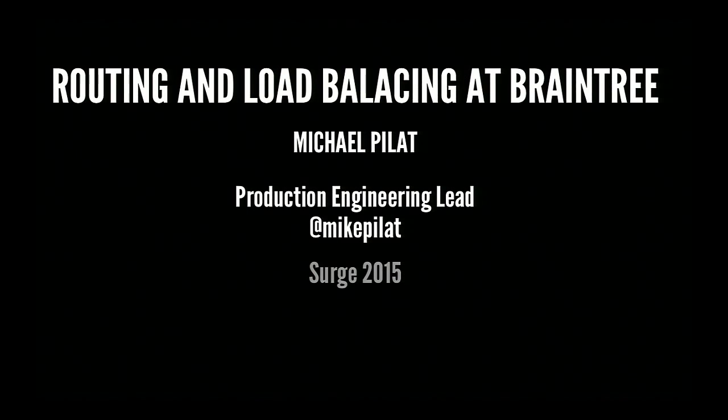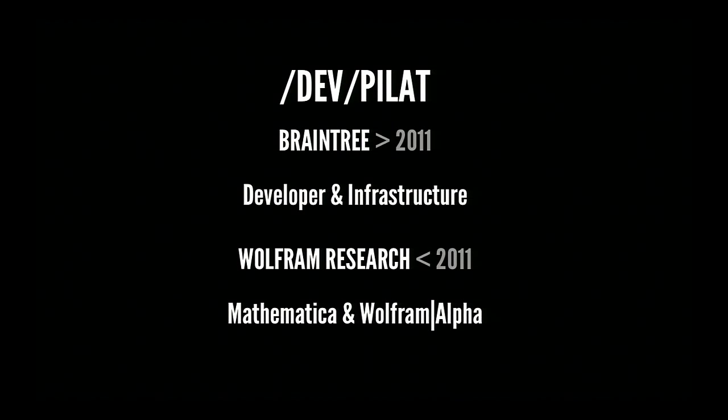I am Michael Pilot. I am the approach engineering lead for Braintree. I'm going to talk about routing and load balancing at Braintree, and in particular, we do something a little crazy: we build our own routers and load balancers from off-the-shelf hardware and open-source software.